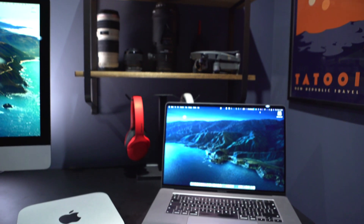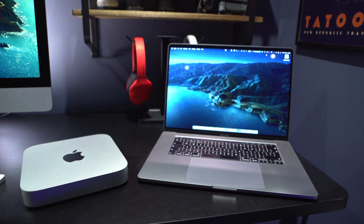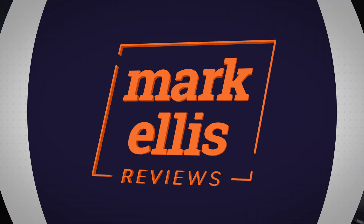Compare that with the 16-inch MacBook Pro, which cost me over £3,500. So can this Mac Mini setup really compete with a very expensive 16-inch MacBook Pro?